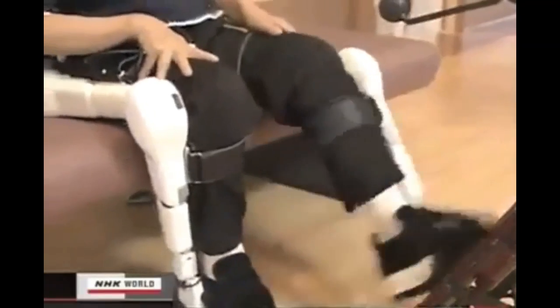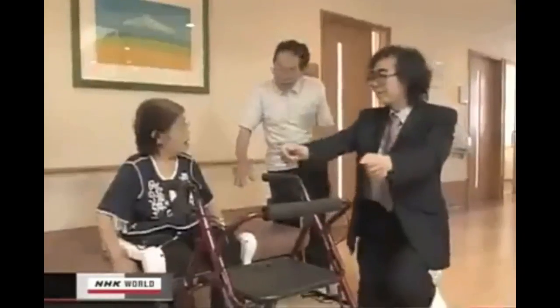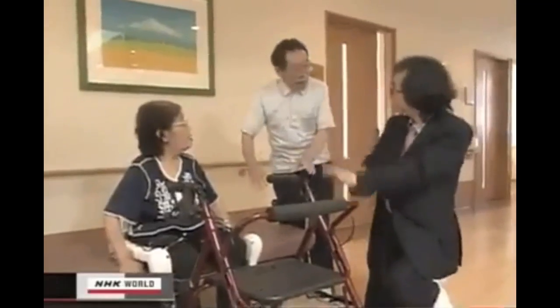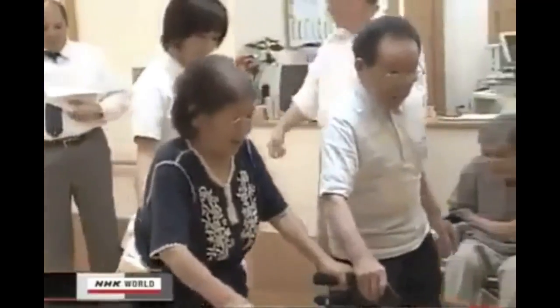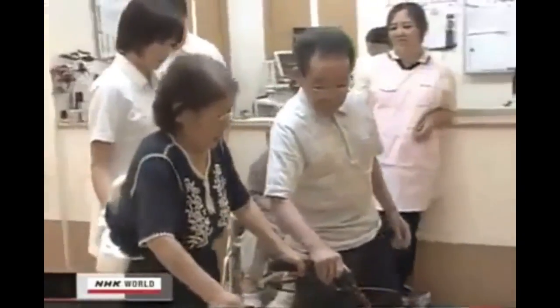Robot suits have begun to be used in the fields of rehabilitation and nursing care. And as its use spreads, the high-tech device may be the suit of choice for Japan's rapidly graying society and those who help care for them.